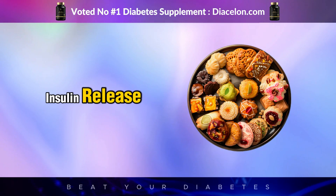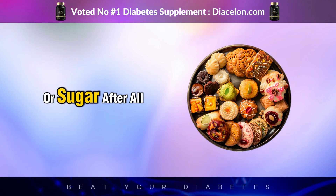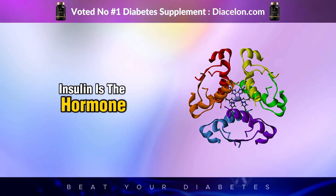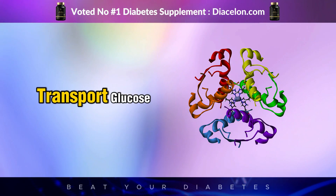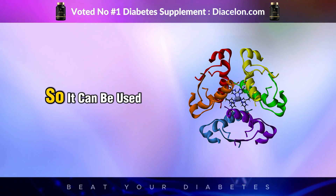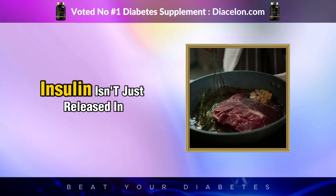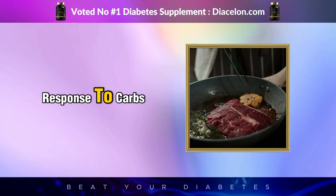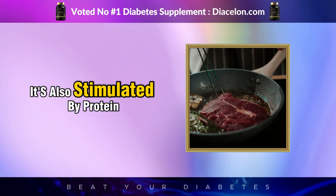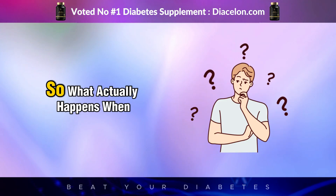When most people think about insulin release, they automatically associate it with eating carbohydrates or sugar. After all, insulin is the hormone responsible for helping your body transport glucose from your bloodstream into your cells so it can be used for energy. However, what many people don't realize is that insulin isn't just released in response to carbs — it's also stimulated by protein, including the protein found in red meat.